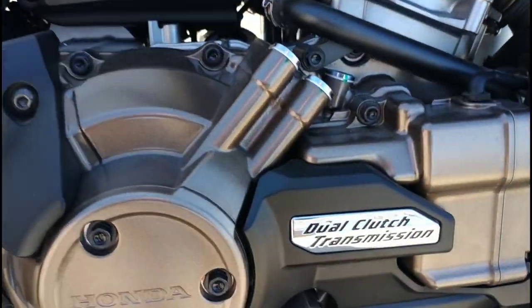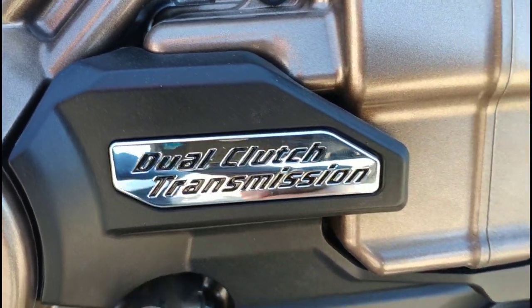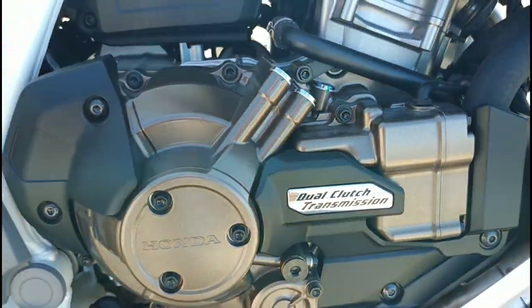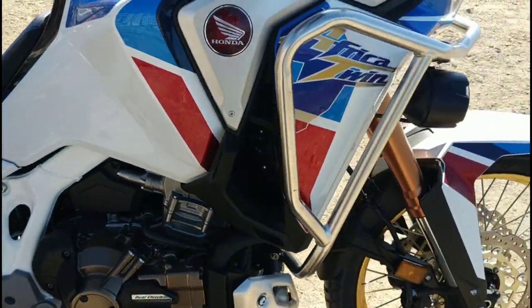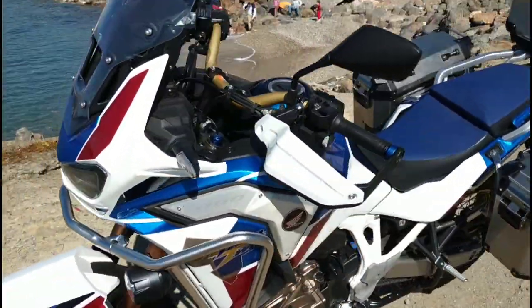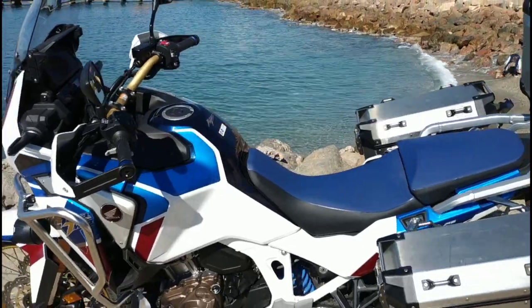With this DCT logo here and the automatic dual-clutch transmission, they complete a machine that is absolutely part of this new era we are living in the world of motorcycling.